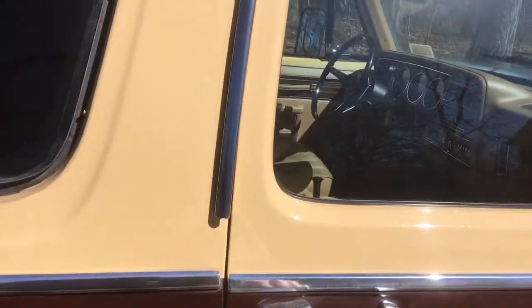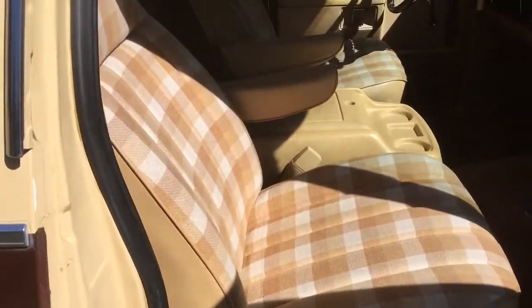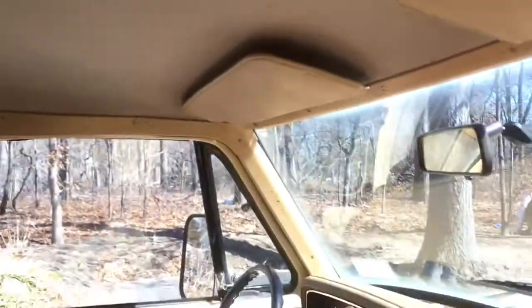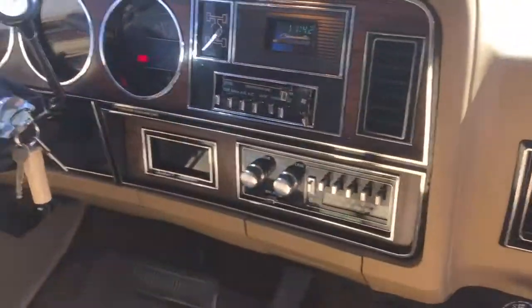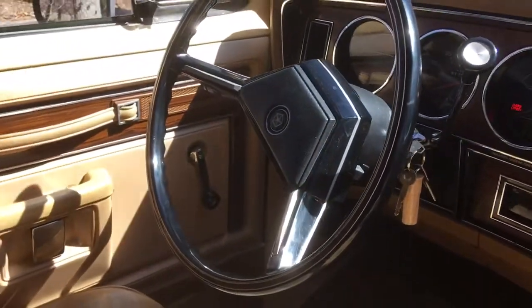Enjoy the interior one more time. Crazy — headliner's mint. Dash is immaculate. 50,000 miles. Original steering wheel.